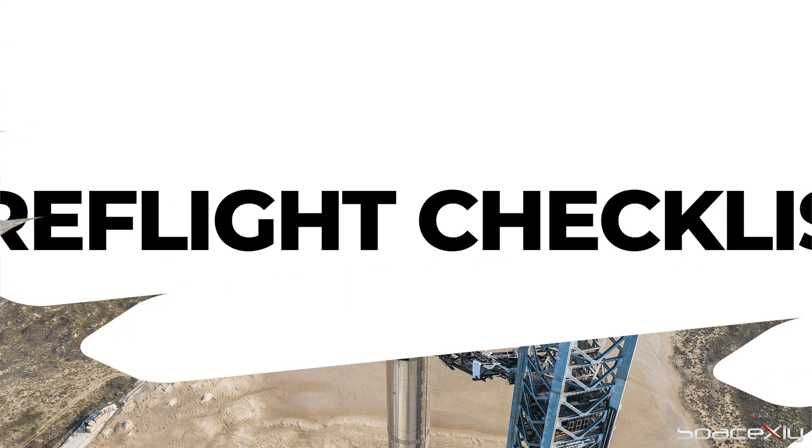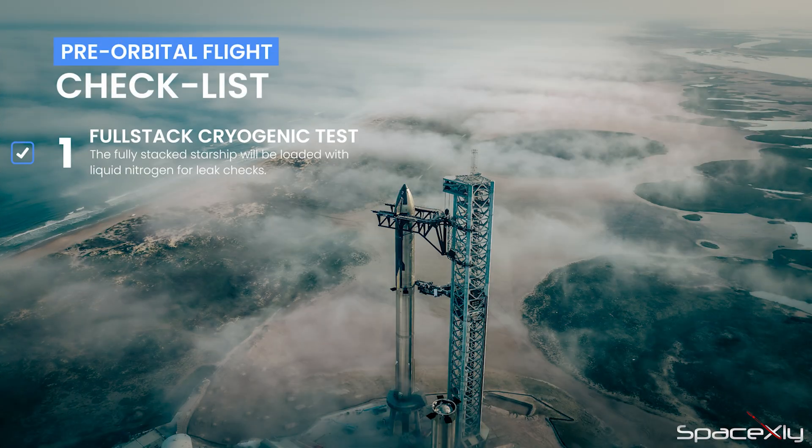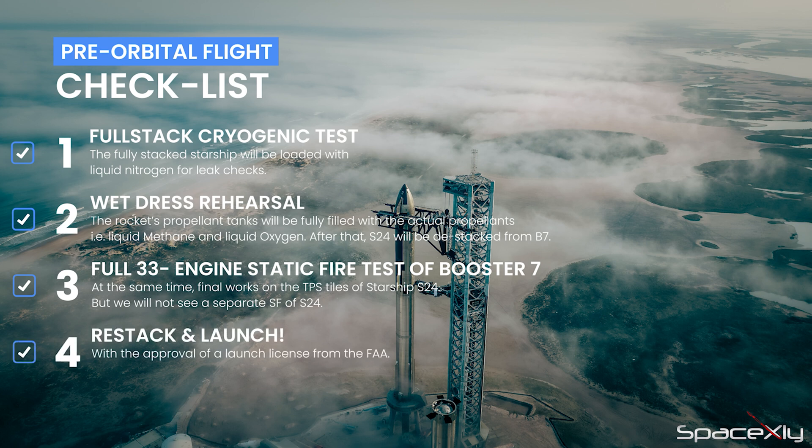Here are the things we might be seeing in the next few weeks before the orbital launch attempt. First and foremost, a full-stack cryogenic test. Next, we may see the wet dress rehearsal. After that, the stacking of S24 on Booster 7, then the static fire of Booster 7 alone. At the same time, finishing the final works on the Starship TPS tiles. Restack again and launch.